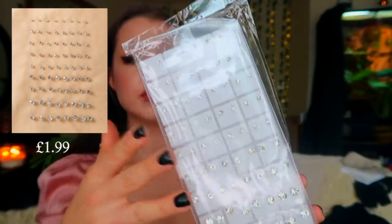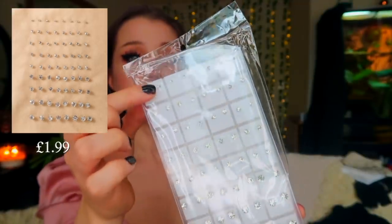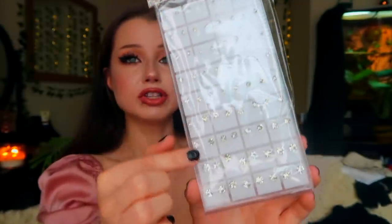Moving on to jewelry — the first thing I bought was these little fake jewelry studs. They go from small all the way to really large, which I really like because I have two holes in each ear, so I like to have big and small.